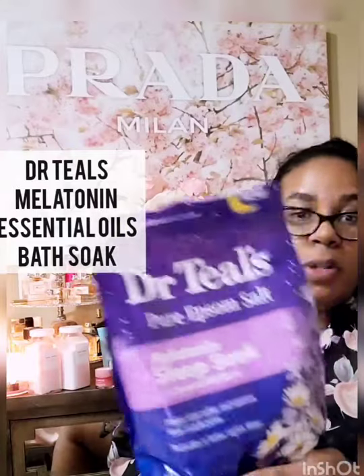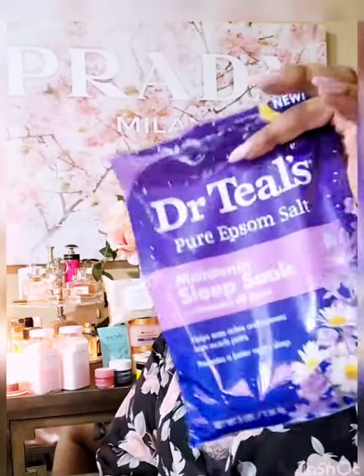Another thing I use on a regular basis is bath soaks. This is the Dr. Teal's Pure Epsom Salt — the Melatonin Sleep Soak with essential oils. I love this stuff; I keep it on deck. If I run low, I buy another one. Sometimes I have issues sleeping or I'm just wound up from work. I am back at work — there is no quarantine for me — so it's very stressful managing a business right now. Sometimes I just need to decompress, and I love a good hot bath with this Melatonin Soak from Dr. Teal's. They have plenty of other scents but this is my favorite.